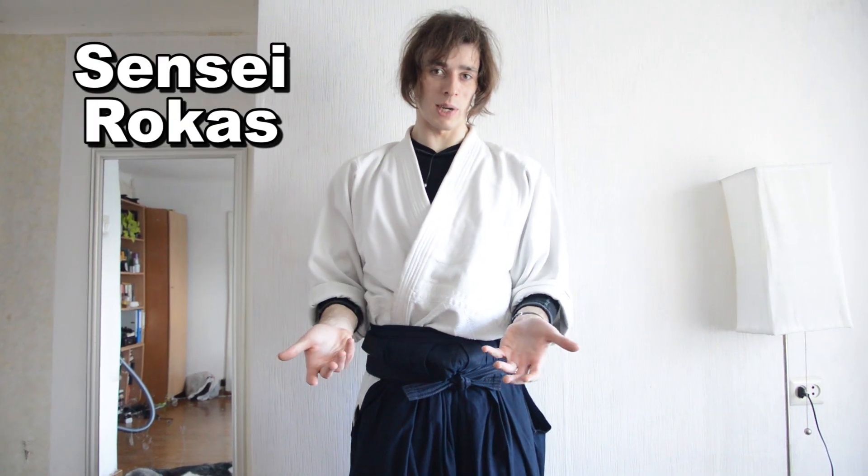Hello everyone, my name is Rokas. I'm an Aikido Sensei — that's the alias Sensei Rokas. I'm running a full-time Aikido Dojo, and sometimes when my students look at me, they think I come, teach one or two classes, and go home.